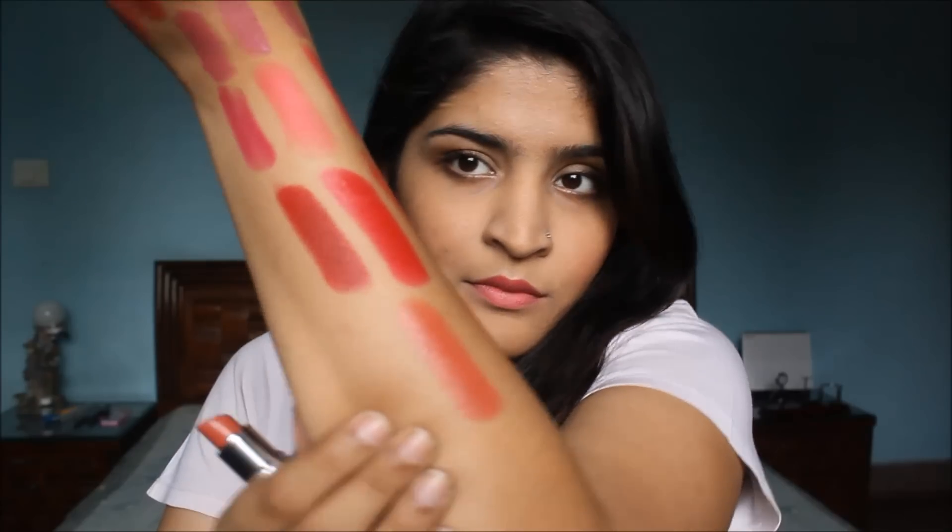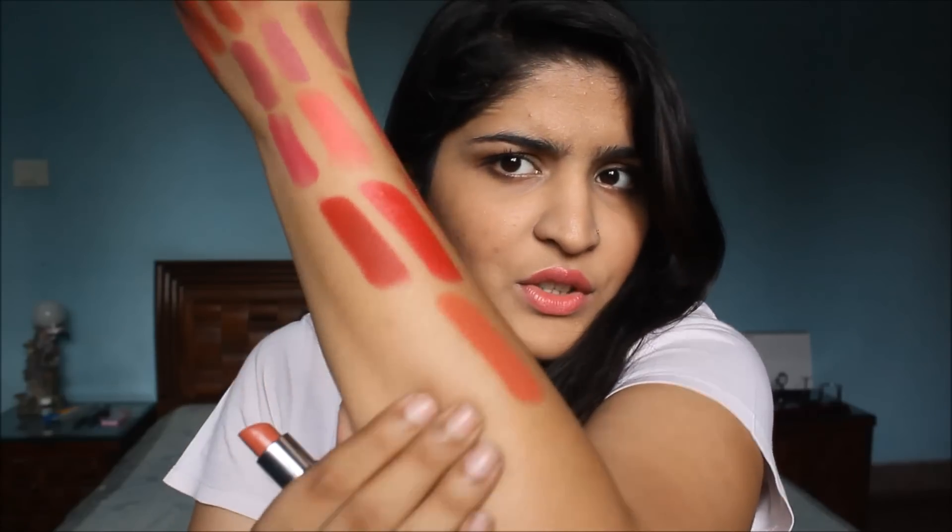For deeper skin tones, I recommend this gorgeous orange lipstick by Maybelline Color Sensational in the shade Bronze Orange — you can see that shade, it's gorgeous.